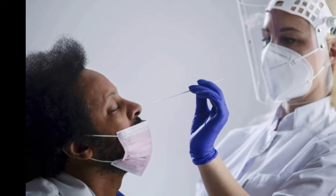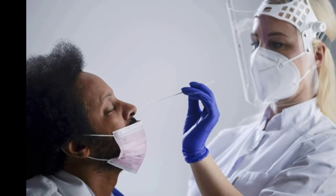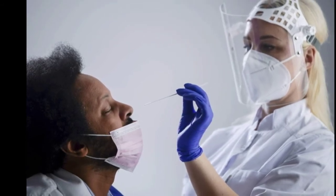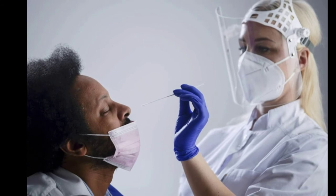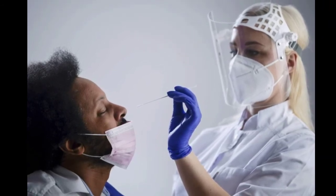Finding home tests is proving challenging in many parts of the country, even as retailers limit the number that can be purchased by one customer. It's one reason why the Biden administration plans to distribute free home tests soon. President Joe Biden on Thursday announced he was doubling the number that will be available to 1 billion. Several states have also ordered home tests to be distributed free to residents, but supplies have been limited.